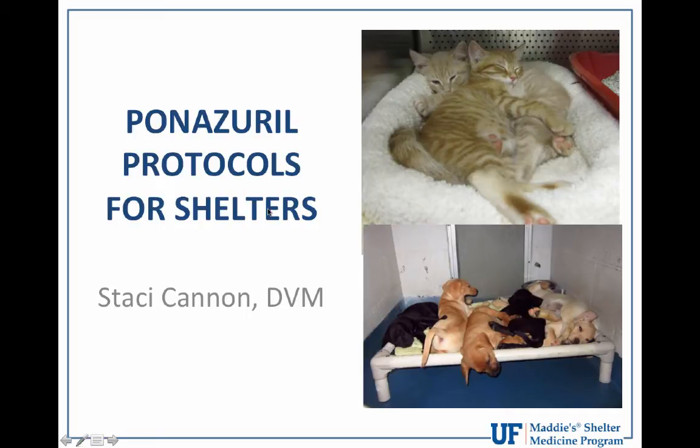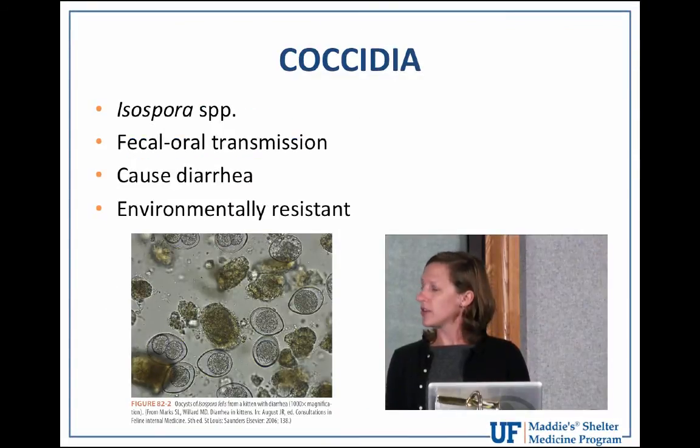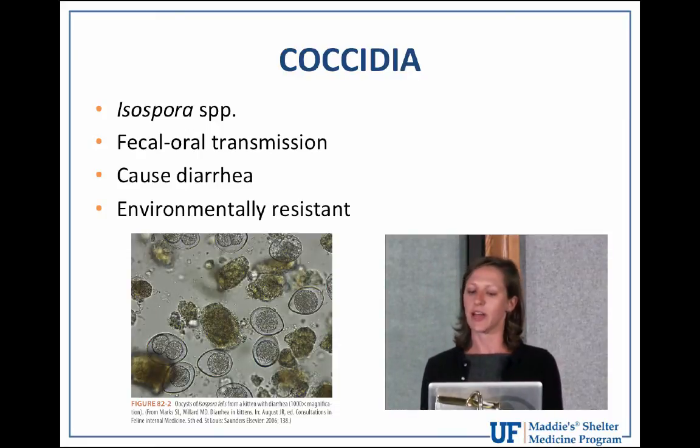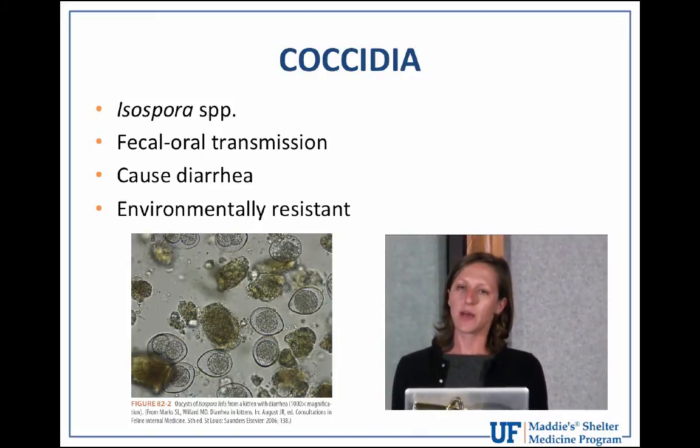We're going to talk about coccidia in shelters and using panazeril in our protocols. As a review, coccidia are intracellular protozoan parasites commonly found in the gastrointestinal tract of dogs and cats. They are species specific, so dogs have their own and cats have their own, and we commonly see them infecting juvenile animals.